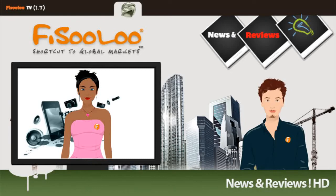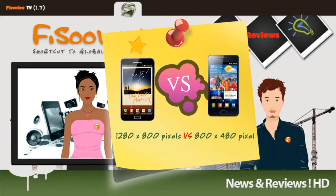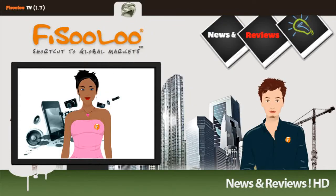The Note has a 5.3-inch display, which is larger than the S2's 4.9-inch display screen. The main difference is in the Note's resolution, which is 1,280 by 800, in comparison with the S2, which is 480 by 800 pixels.